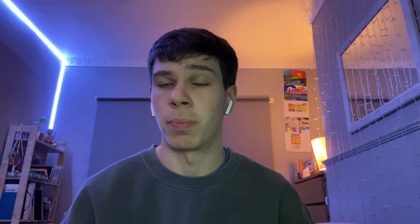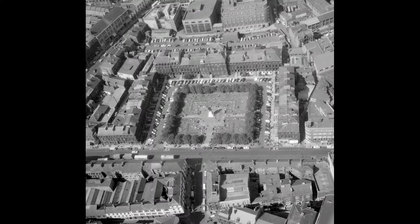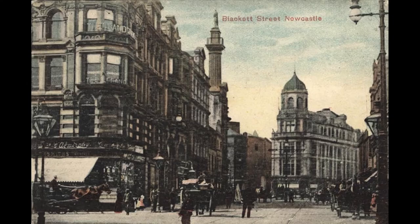High Fryer Street ran between Blackett Street and Nelson Street. This street was to be demolished and formed one of the main thoroughfares for an indoor part of the shopping centre. The intricate YMCA building on the side was also lost.